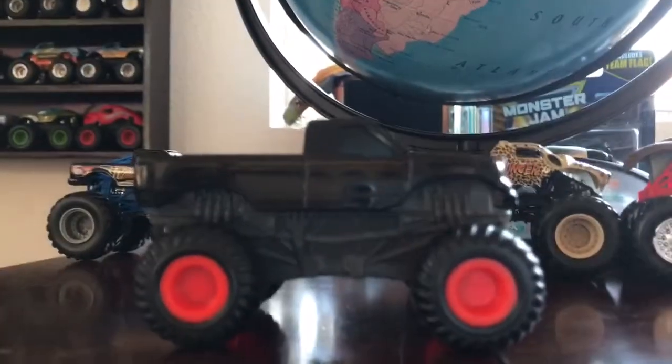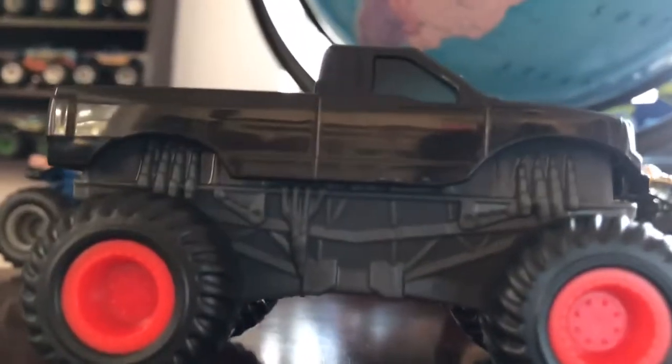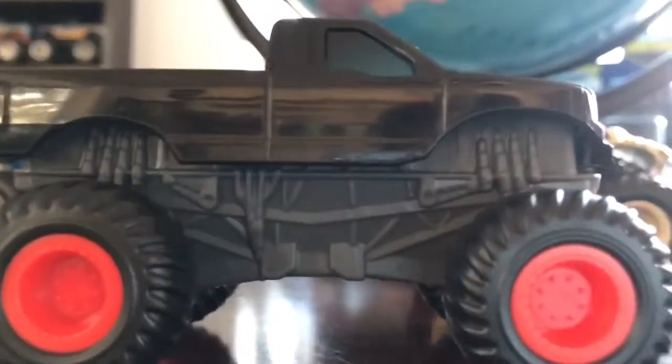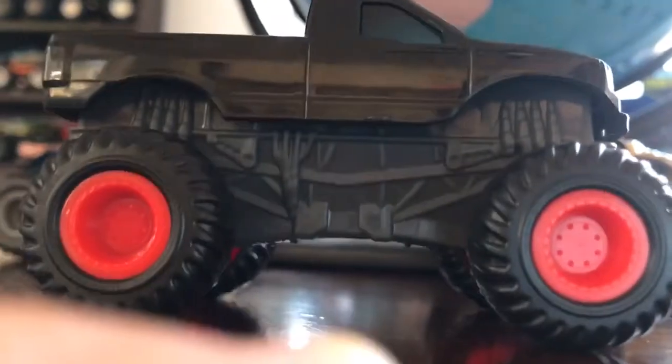Next we have a McDonald's Northern Nightmare. Pretty cool monster truck — definitely the rarest McDonald's monster truck ever. I've seen like nobody have it. I've seen other people have the other ones like Altario, Loco, Grave Digger, and Maxie, but not Northern Nightmare. I haven't even seen Northern Nightmare in videos where people show all of them at McDonald's. So that's Northern Nightmare, the McDonald's one.